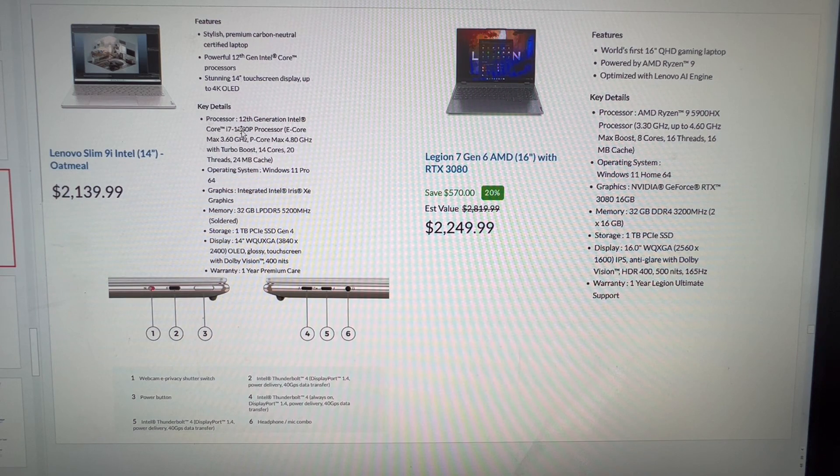Here's the Lenovo Slim 9i 14-inch. It's got a hefty price tag at $2,139 and it only has a 1280P i7 — that's a 6 performance core, 8 efficiency core chip — with a 1TB SSD. It does have a 4K OLED display, but this seemed too expensive for what you're getting. That said, if you need a premium laptop with multiple Thunderbolt ports — it may actually have three — it has a lot of premium features, though without being hands-on I personally couldn't justify this price.